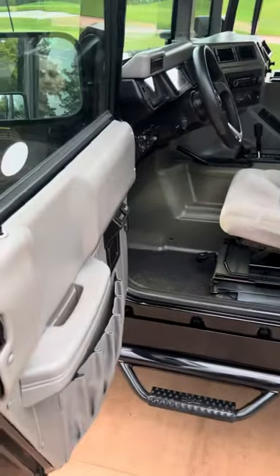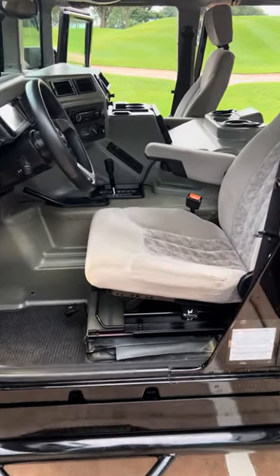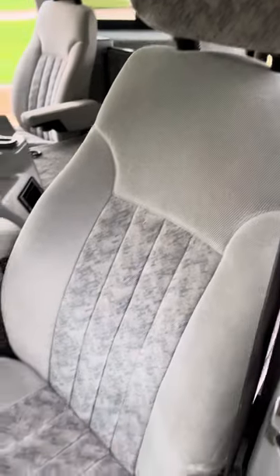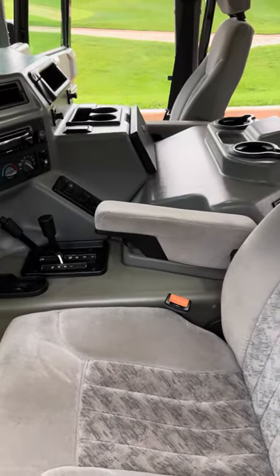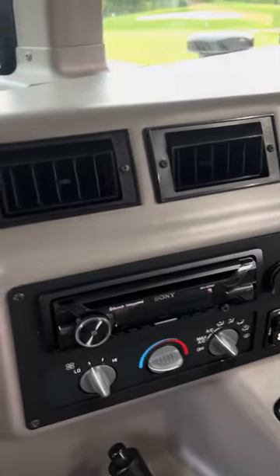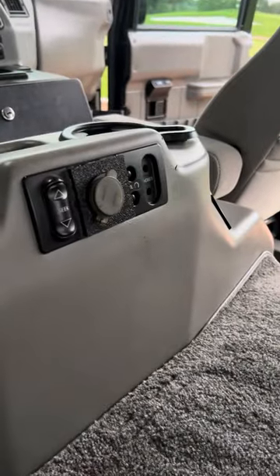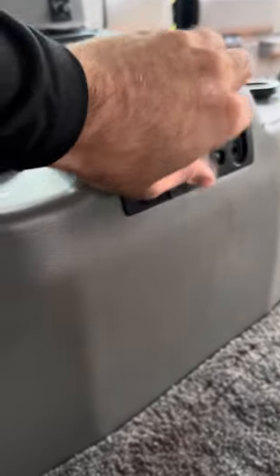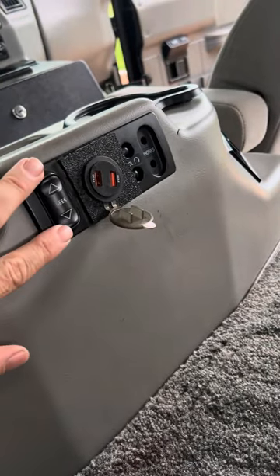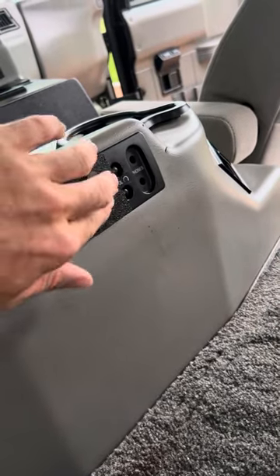Here's the interior of this 2002 H1 wagon with 55,000 miles on it. It's got the gray interior and gray cloth seats. It does have a new head unit — I have the factory one that I will provide with the sale. The prior owner also added a couple of USB ports, but I have a brand new radio controls unit in case you want to put it back to stock.